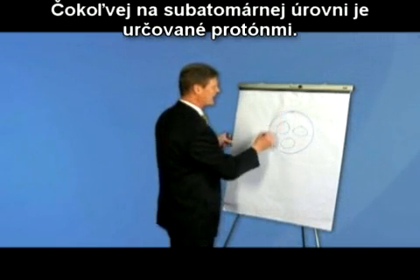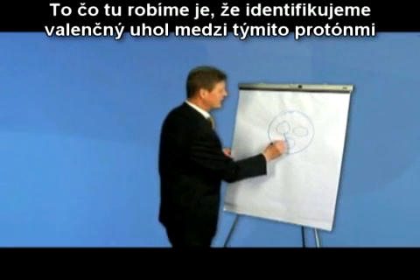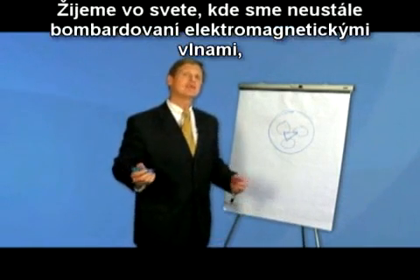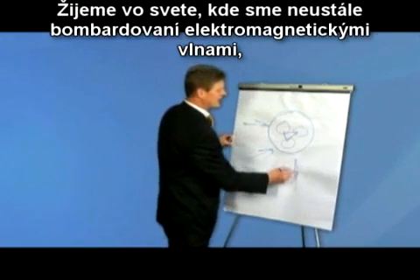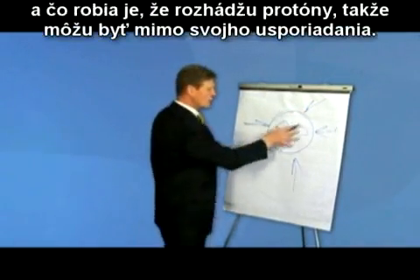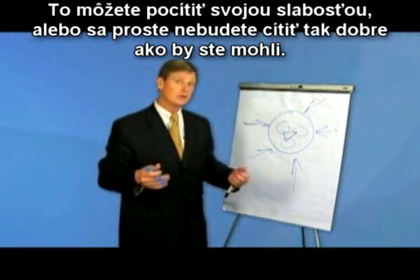What we're doing here is identifying the bond angle between these protons and aligning them properly. We live in a world that's bombarded consistently with electromagnetic waves — these could come from microwaves, cell phones, or computers — and what that does is it just realigns the protons so they may be out of alignment. You may feel this as a weakness, or you just might not feel as good as you could.